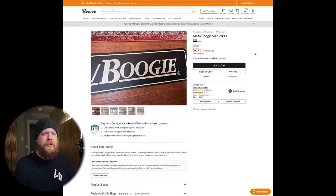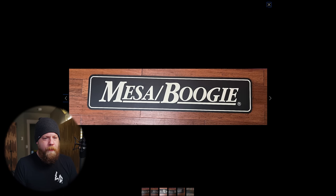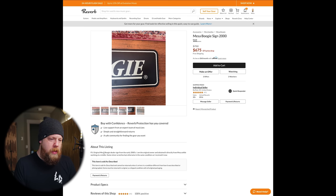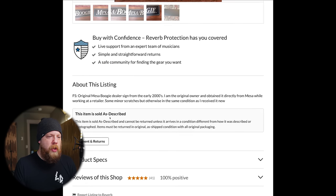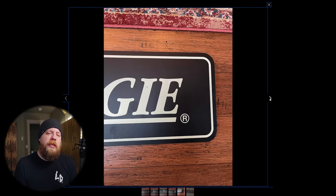Moving on: Mesa Boogie sign, 2000s, 675 dollars. Really? Just a Mesa Boogie sign. Oh, there we go — is this from like a storefront? Wow, it's all scratched up. For sale: original Mesa Boogie dealer sign from the early 2000s. I am the original owner and obtained it directly from Mesa while working at a retailer. There are some minor scratches but otherwise in the same condition as received.